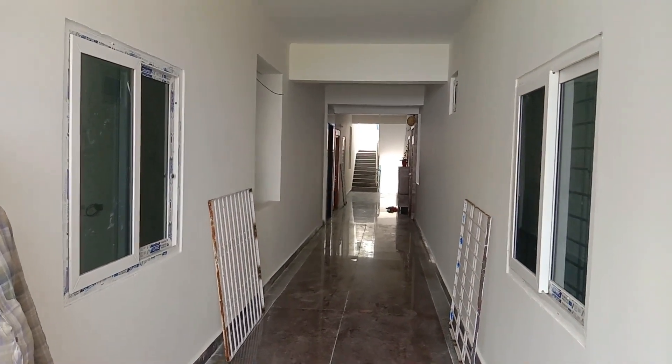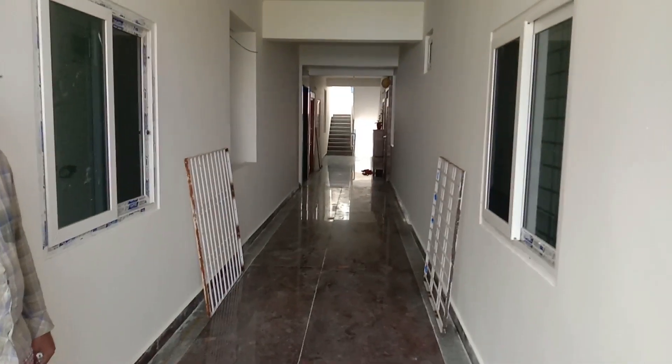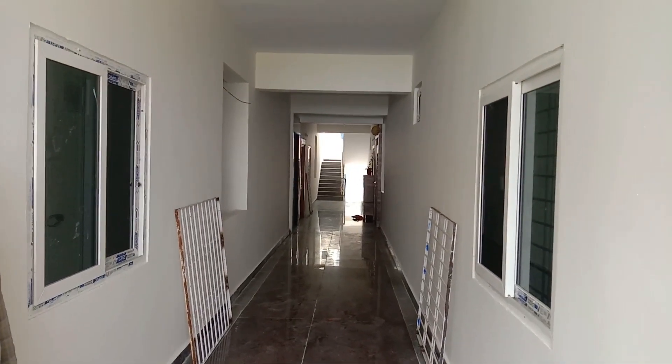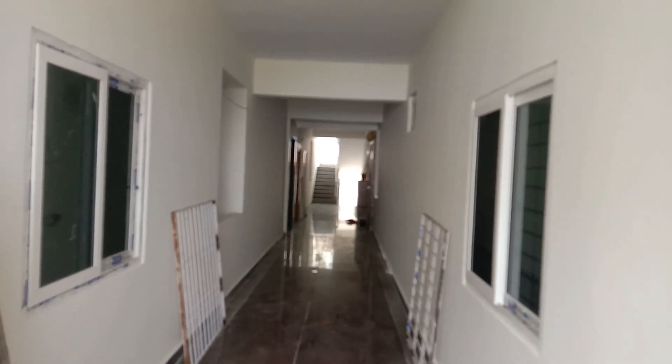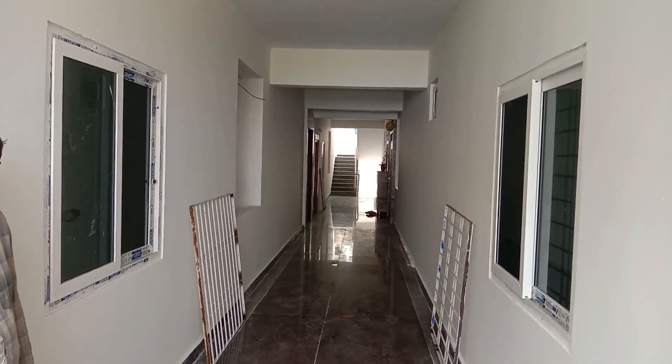We are on the second floor right now. This is a G plus 5 building with 4 flats per floor - 2 east-facing flats and 2 west-facing flats.